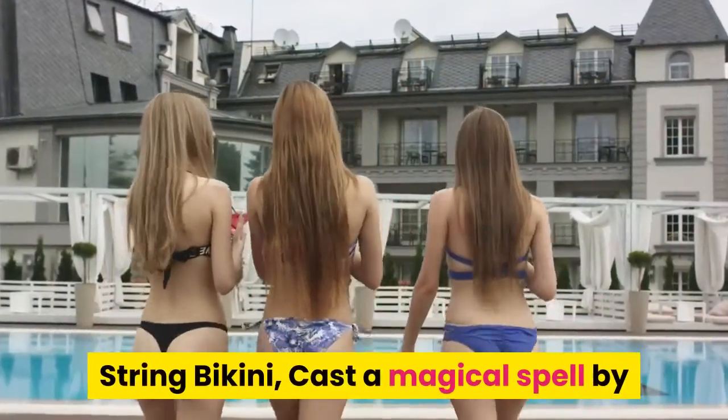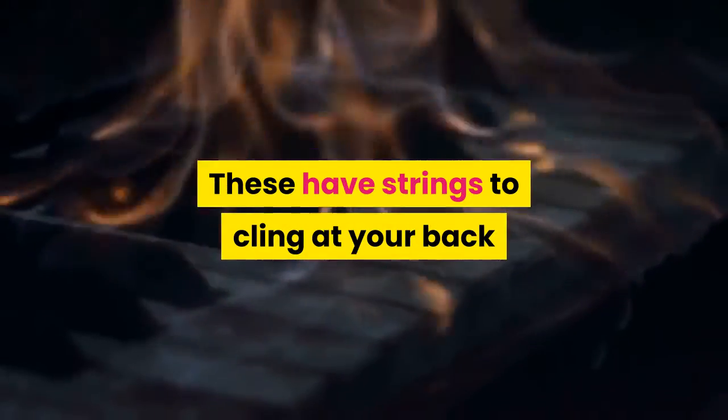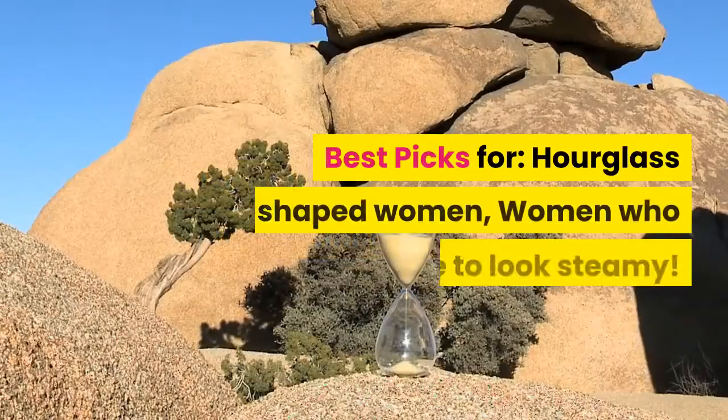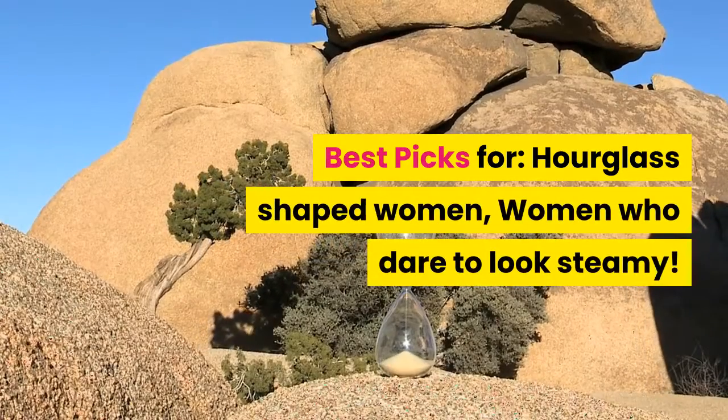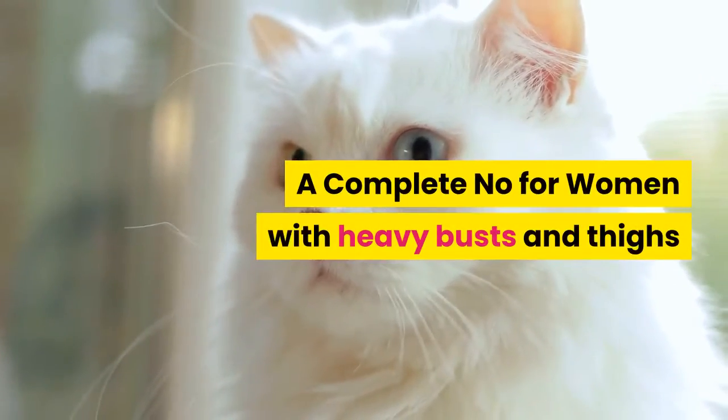String bikini — cast a magical spell by getting into one of these for your next swim. These have strings to cling at your back and also at the waistband to heat things up a little bit. Best picks for hourglass-shaped women and women who dare to look steamy. A complete no for women with heavy busts and thighs.